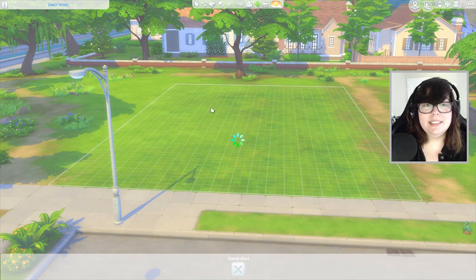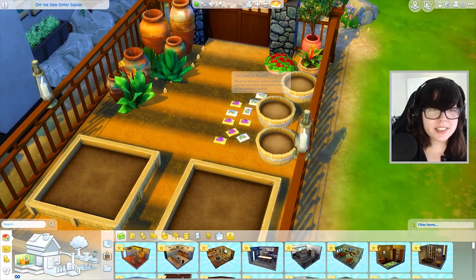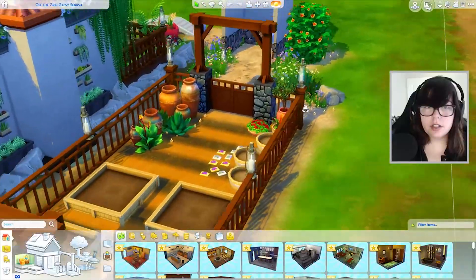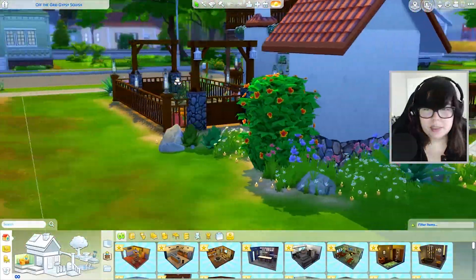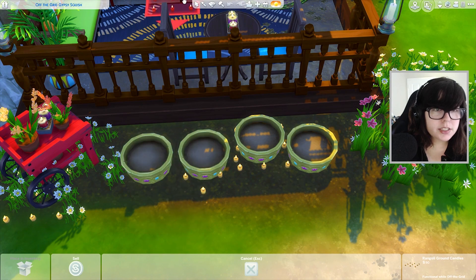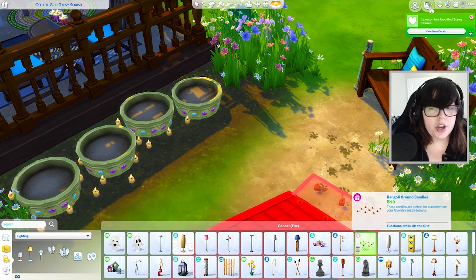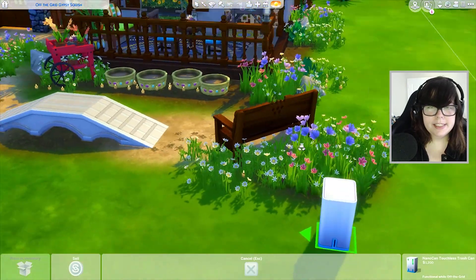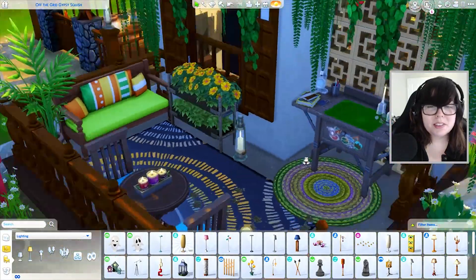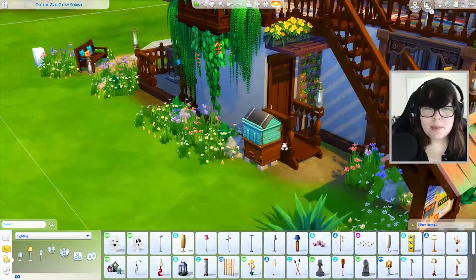Oh my goodness there is so much detail! Let's take a look at this garden — all the seed packets, I love the use of all these planters and there are just so many plants. There's what looks like some dog training areas, a bunch of planters, and these little candles — that is so cute. I don't think I've ever used those candles before. They're from the holiday pack — I never use those.